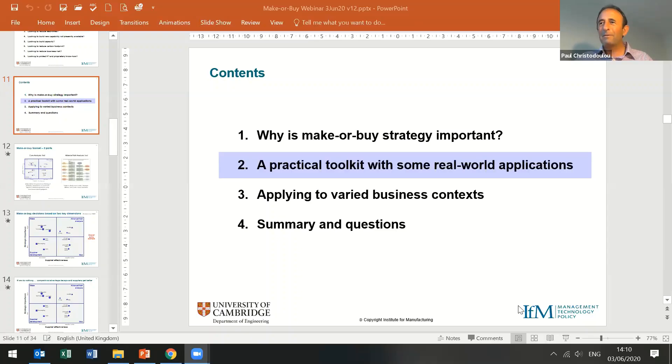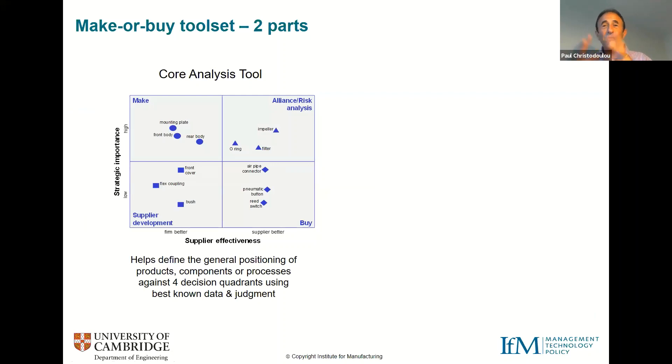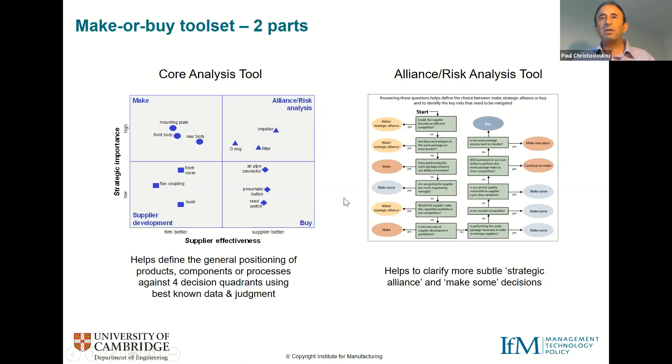The toolkit we've developed has two parts. The first part is what we call the core analysis tool — a matrix we use to populate the portfolio within a product, product range, or capability range. That helps us understand broad decision options around four quadrants. It then leaves us with some sensitive decisions, and we've developed a second tool called the alliance risk analysis tool, where we can do a deeper dive into supply chain risks to help develop more nuanced decision areas.